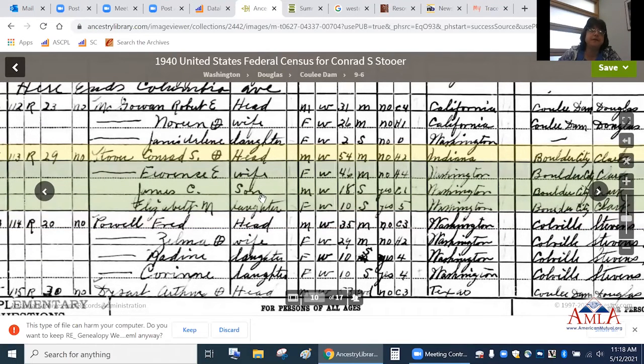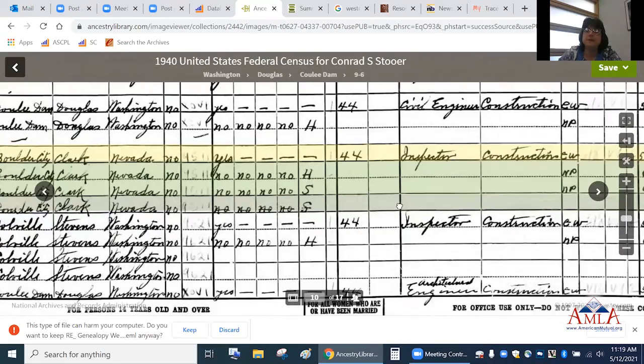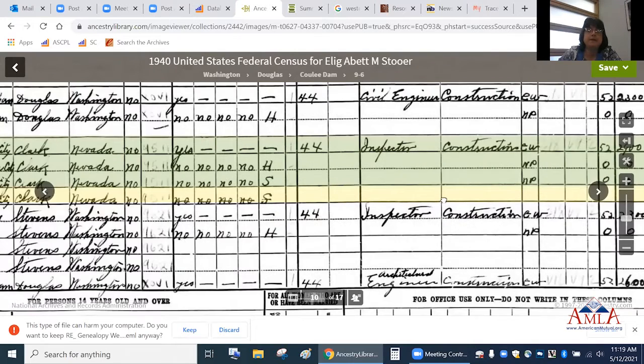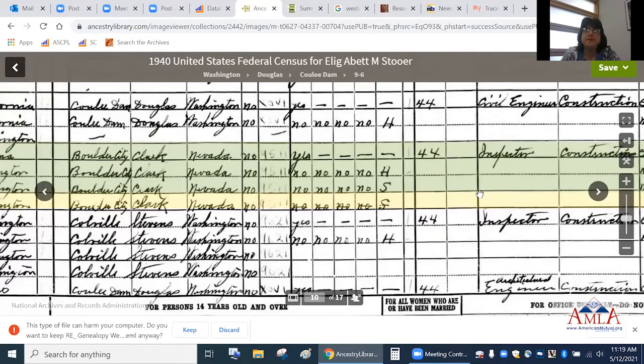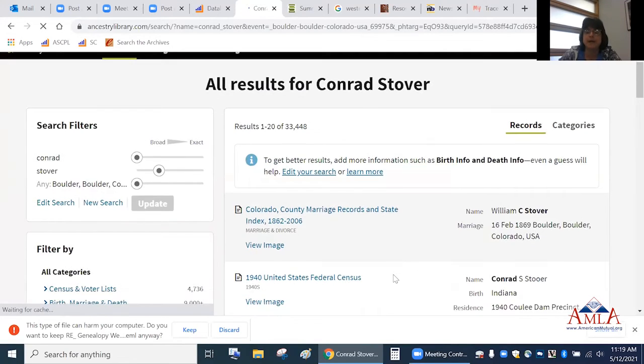You can look at ages to verify records, where people were born, different things like that. The census goes back to 1790. Up to 1840, they just listed heads of household; in 1850 they started listing everyone. The 1890 census is primarily gone — it was destroyed in a fire, though some records survived. This is a good place to start building your family tree.